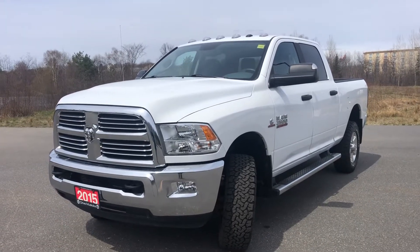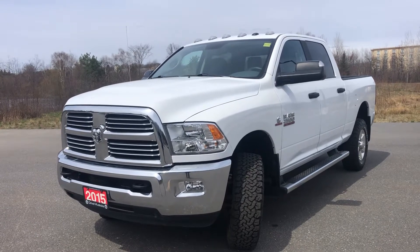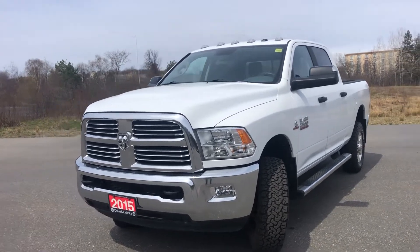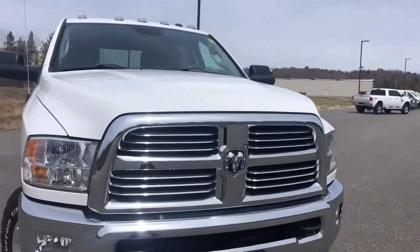Hi Amanda, this is Ray from Armstrong Dodge showing you a 2015 Ram 2500 that has come back onto the market today. It's a beautiful and very powerful looking truck.